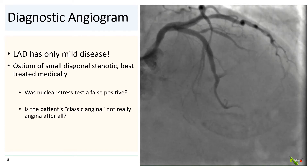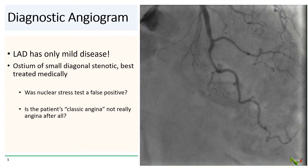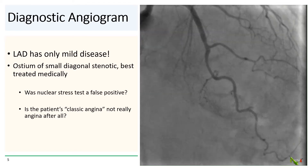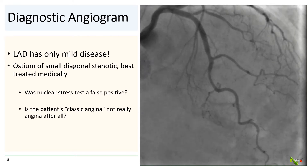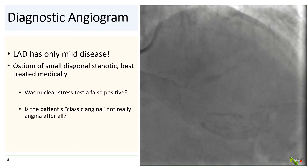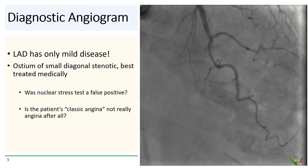The ostium of the first diagonal is a bit tight, but it is best treated medically. So was the nuclear stress test another false positive? Is this patient's so-called classic angina not really angina at all?